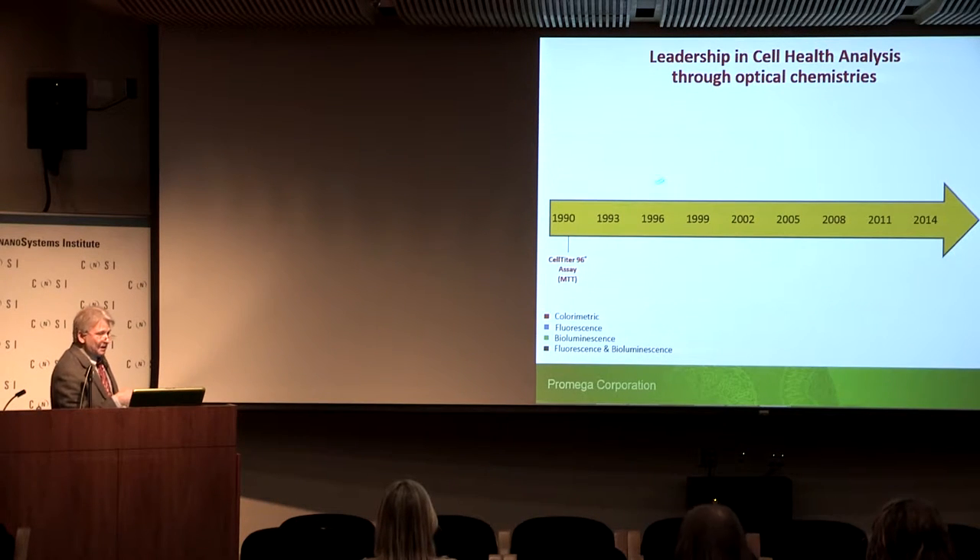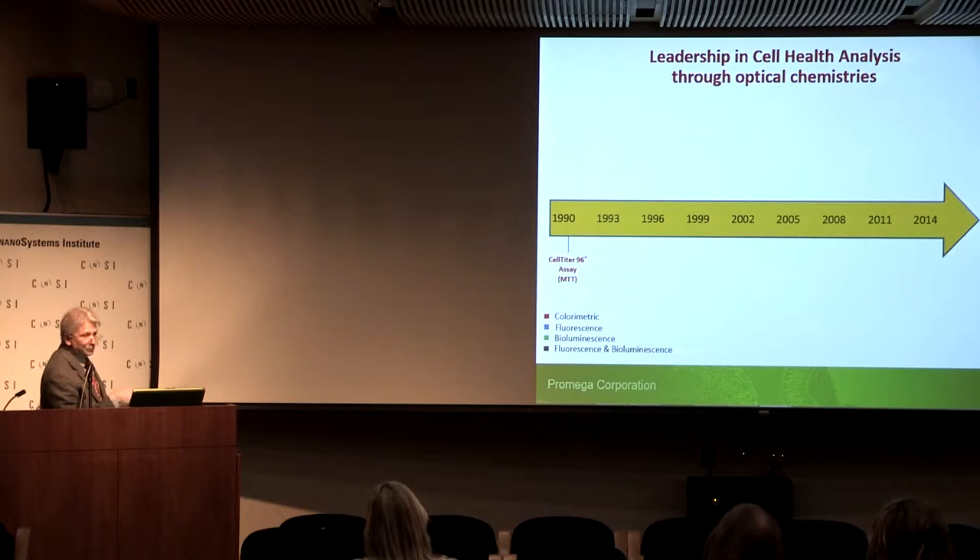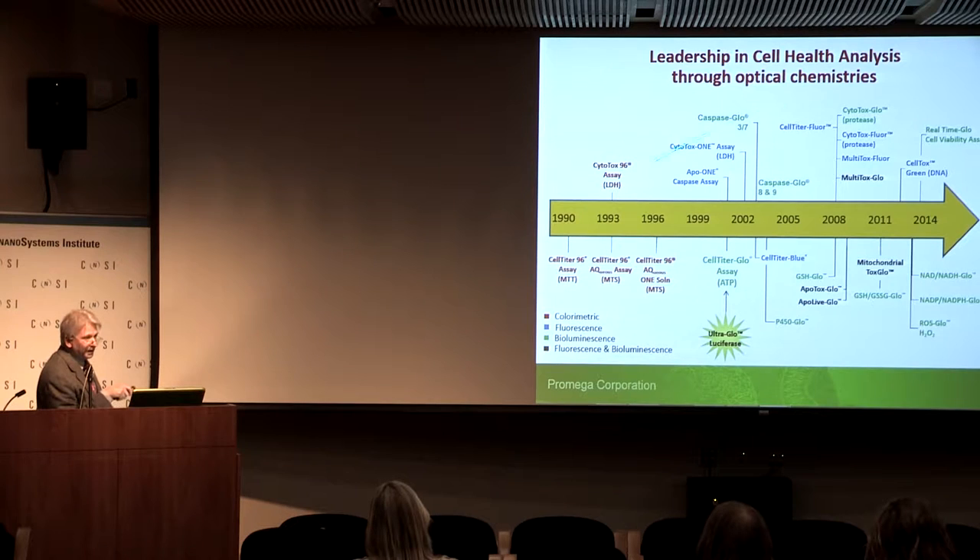We've spent a lot of time as a company focused on this. Back in the early 90s, we put out the first assay in what became a portfolio of in vitro cytotoxicity assays — it was simply a kit-based system for the MTT assay. Since then we've added quite a bit. There are various assay chemistries that use color, fluorescence, bioluminescence, and sometimes combinations of these for multiplexes.